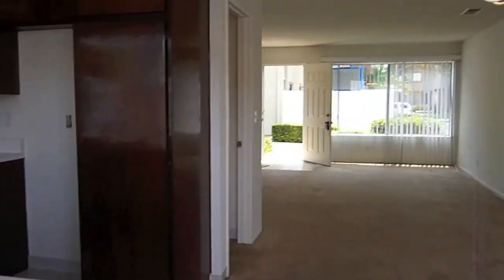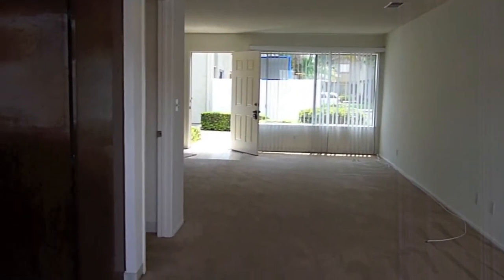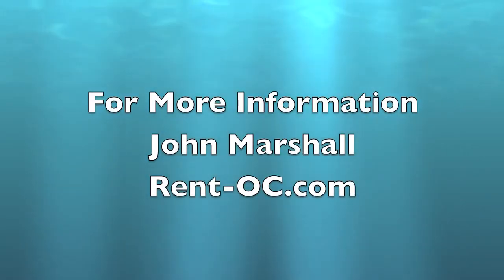That is the guided tour of 9557 Bickley. Hope you enjoyed it. Thank you.